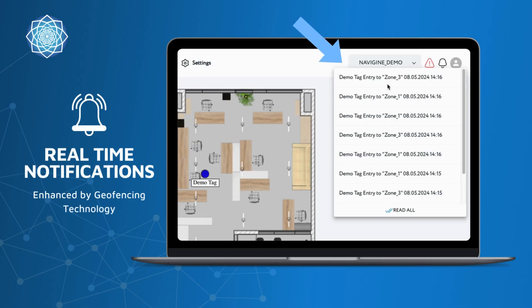Next, we focus on our notification system enhanced by geofencing technology. The RTLS platform divides the location into several zones, and as objects or personnel move between these zones, the system generates real-time notifications. This smart alerting feature enhances monitoring and management efficiency across various applications.